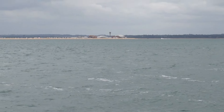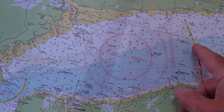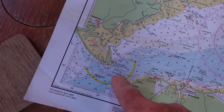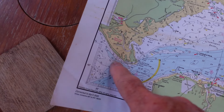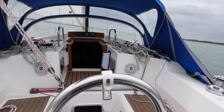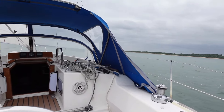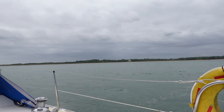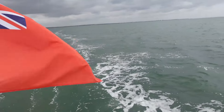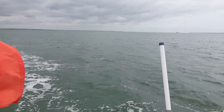We've arrived around Calshot Spit now, heading west, and eventually we'll go past Lymington and Yarmouth and out past Hurst Castle, then up the North Channel. Bill's down below getting some soup and we're doing 7.2–7.3 knots, rapidly approaching the Leap. Wind pretty much on the beam — perfect sailing conditions, apart from the fact it's not sunny. If it was sunny it would be truly wonderful.